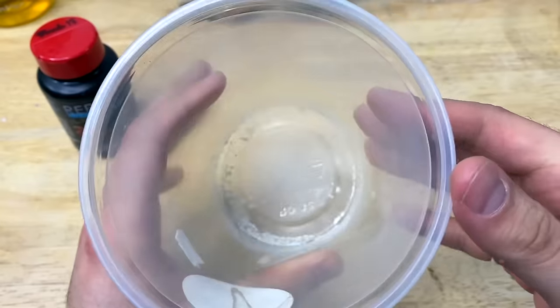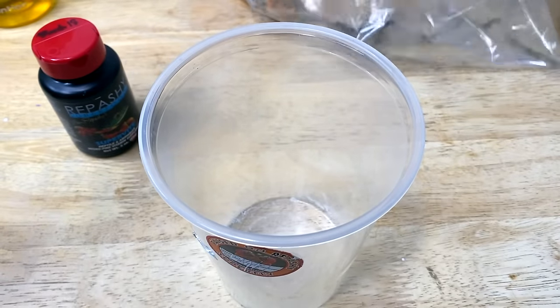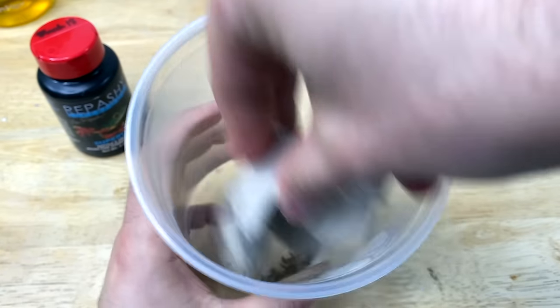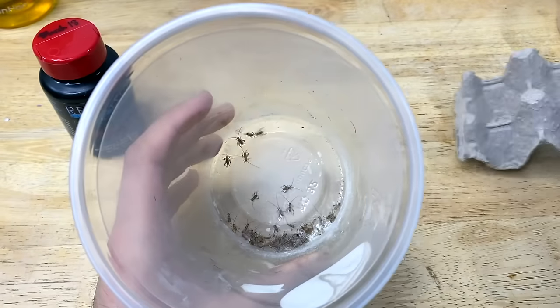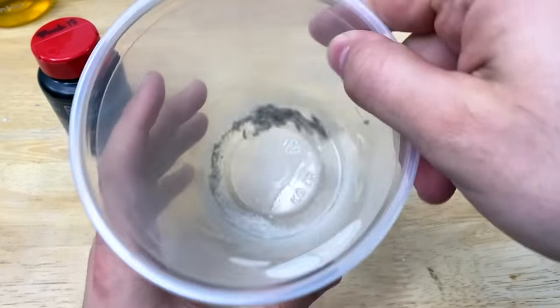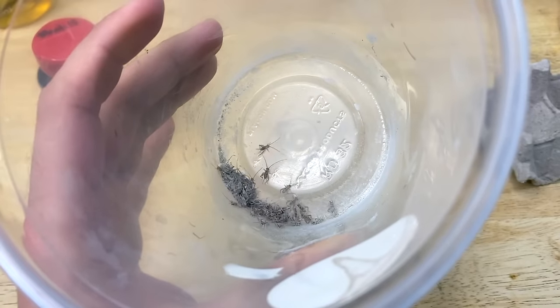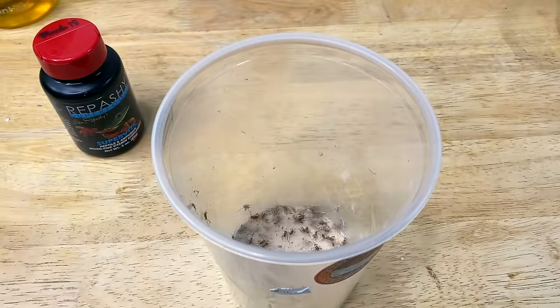Now we're going to add our crickets, which I kind of left in the bag they came in but added a bunch of butternut squash and some cricket food. Gonna get a few more crickets because that's not enough for the four frogs. That should be good for a small meal.